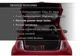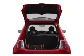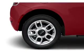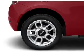Enjoy these notable features included in this vehicle: power door locks, power windows, cruise control, an AM FM stereo with a CD player, power mirrors, power steering, and an adjustable tilt steering wheel.